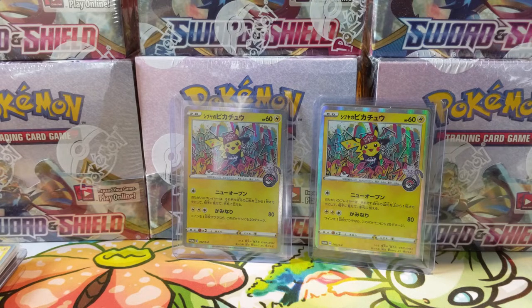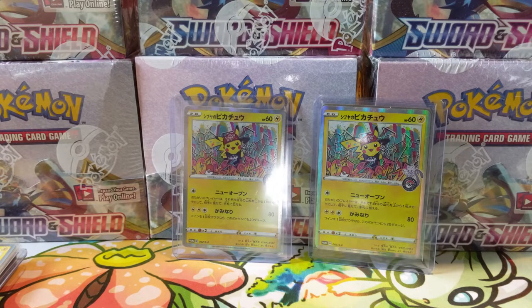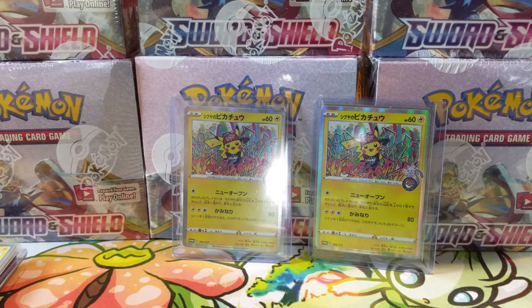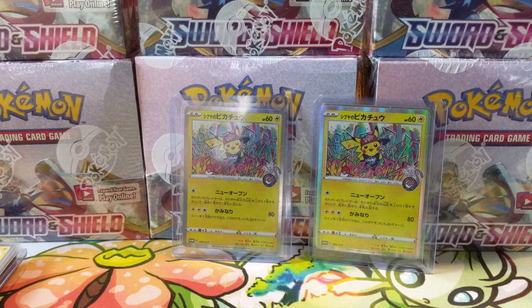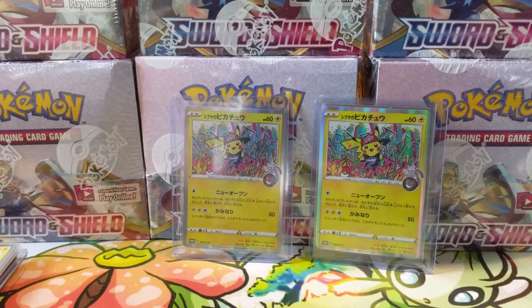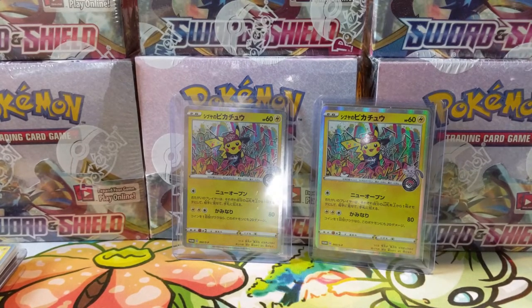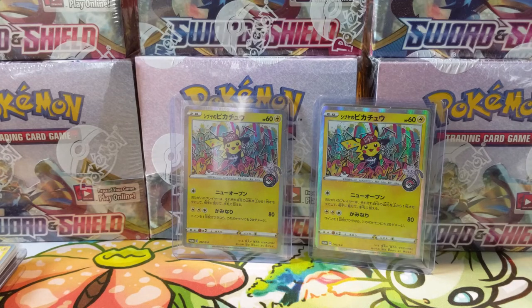That's been a bunch of the stuff I've acquired over the last couple of months. Even though Sword and Shield has been a ton of fun to open, I do want to work on my collection, especially older Pokemon stuff. I occasionally pick up some Magic the Gathering stuff too. That's it for today's mail day — let me know your thoughts in the comments down below. I'm WandaTurtle and I'll catch you guys next time.